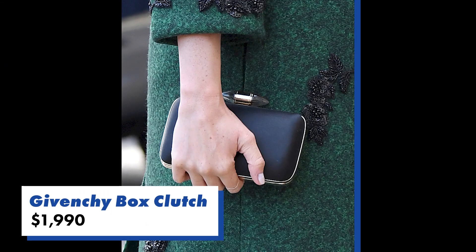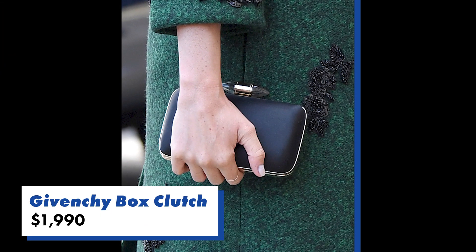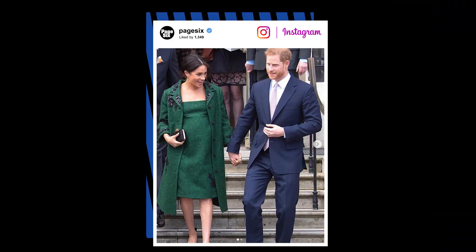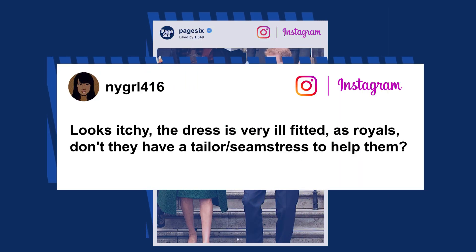She wore the look with a black Givenchy box clutch that we've seen her carry pretty much all the time — her favorite accessory. It's nice to see her actually getting the appropriate mileage out of such an expensive piece — very practical. Also practical was her hair: an easy, effortless low bun she's been rocking lately in her pregnancy. Some social media comments weren't so nice, though — people said it looked like an old carpet and asked where the royal tailor was.